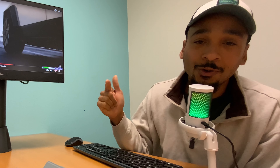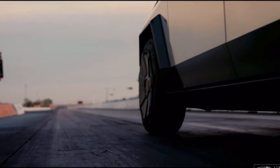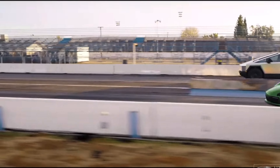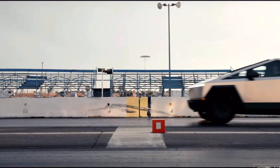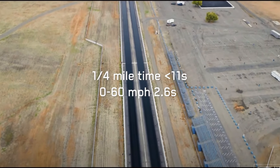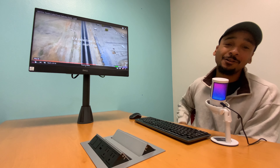They showed this thing beating a brand new Porsche 911 in a drag race. Not only did it get ahead from the beginning, it stayed in front the whole time. And watch — there's a surprise: it's pulling a Porsche 911 behind it. The Cybertruck beat the Porsche 911 in a quarter mile under 11 seconds, zero to sixty in 2.6 seconds — while towing another Porsche 911.